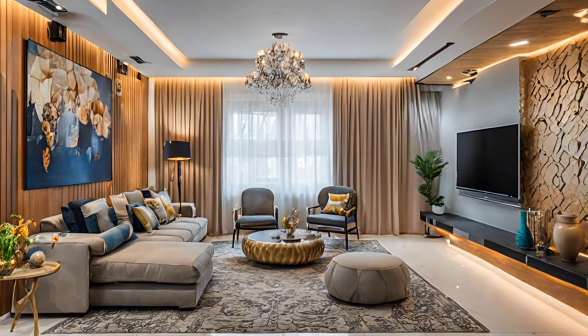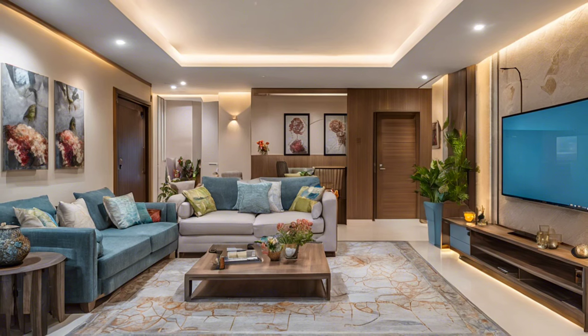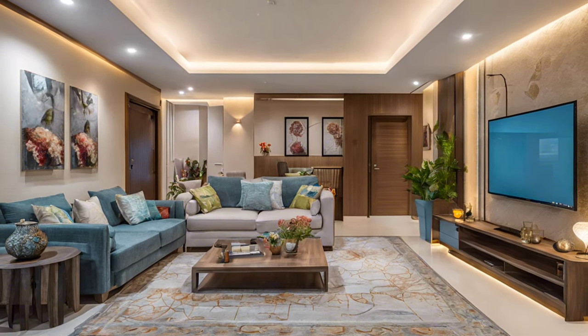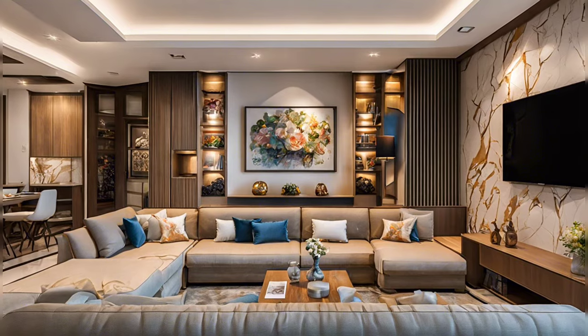Stylishly arranged sofas in front of a panel display unit that houses the television and a few decorative pieces combine to give the room a sense of peace and comfort.